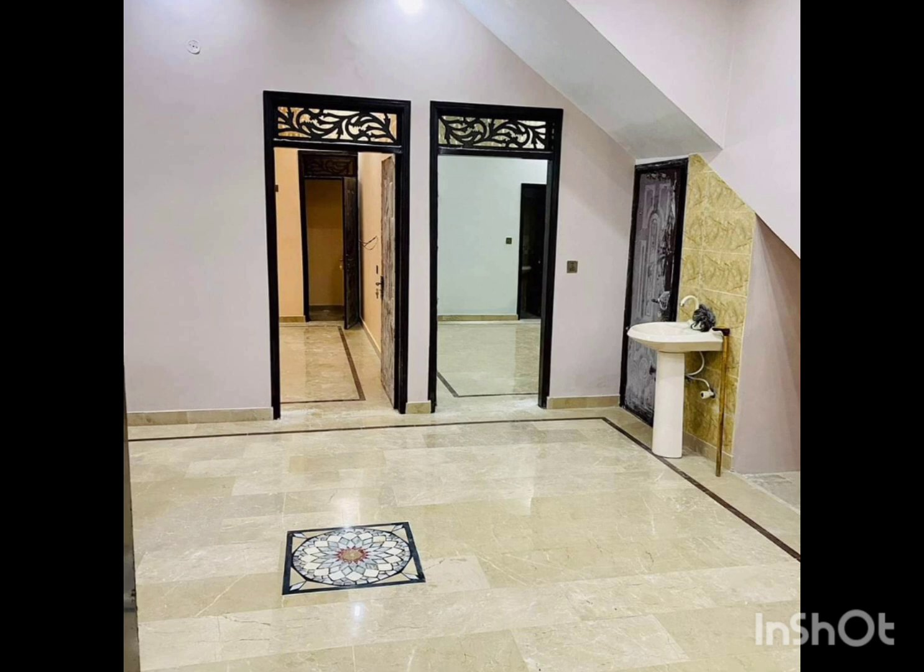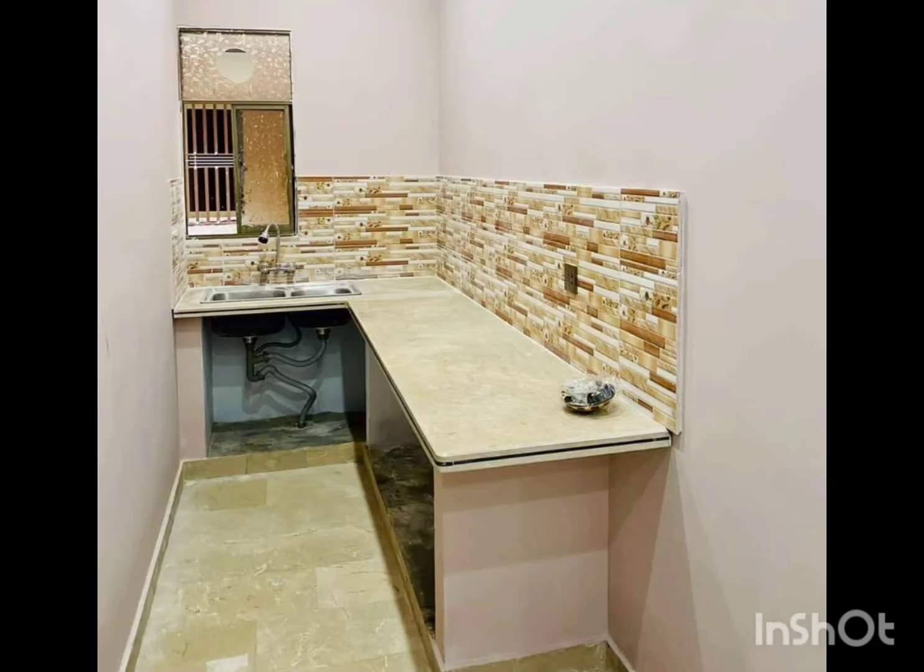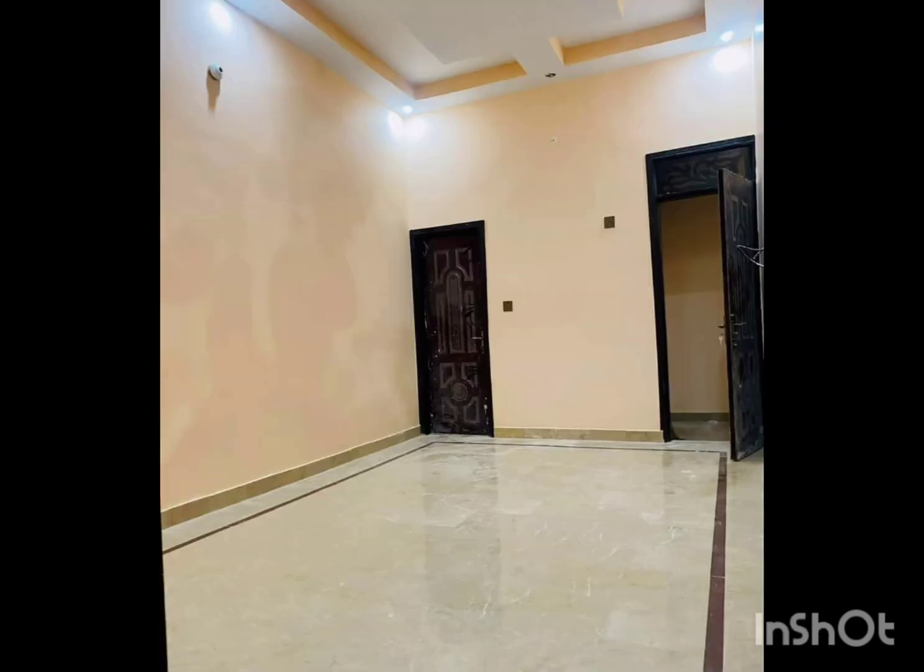In today's video, we will bring you a beautiful portion of 2-bed. We have come into the portion. This portion is made on ground floor. Its total covered area is 120 square yards, located in Karachi's prime location in Azizabad Block 8.